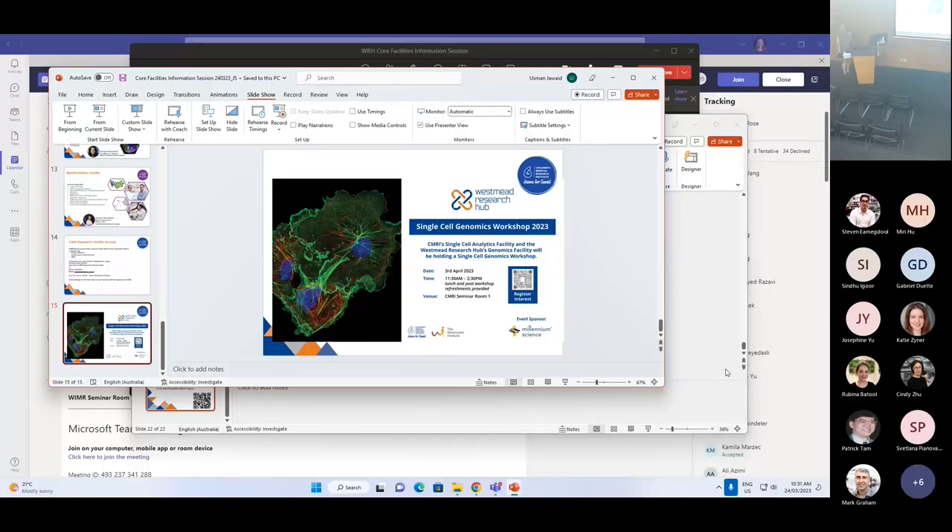I'd now like to bring up Suat Dervish, who is the manager here at Westmead Cytometry, Imaging and Electron Microscopy.